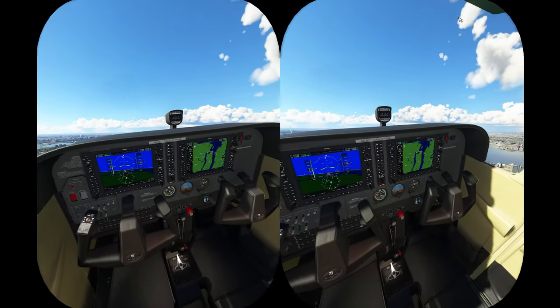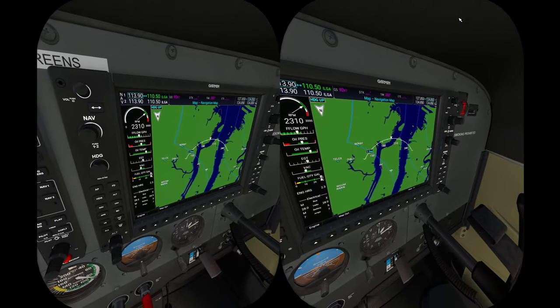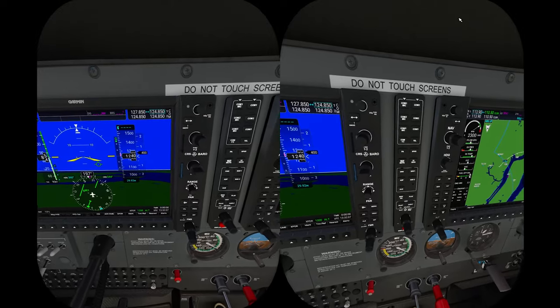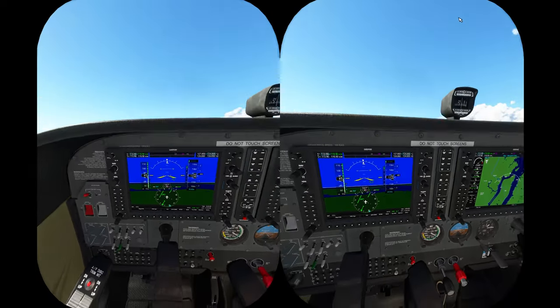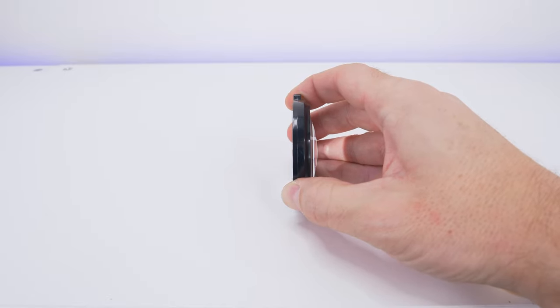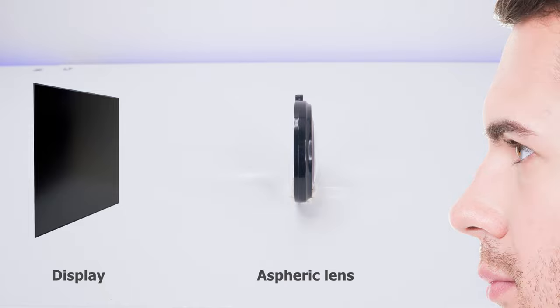Imagine being in VR in a flight simulator — with aspheric lenses, you can read every dial on your cockpit dashboard with perfect clarity, while you also spot extreme details at distance looking outside over the horizon. From a technical perspective, without going too deep into the topic, aspheric lenses can focus light more accurately from the high-resolution displays because they correct spherical aberration.